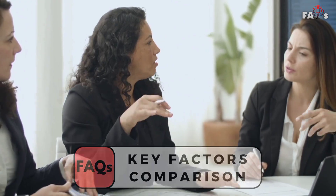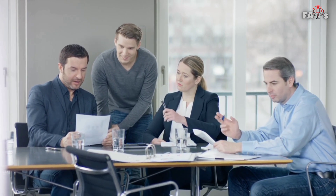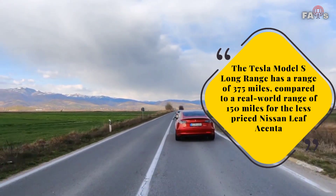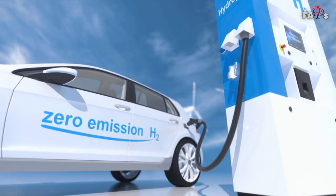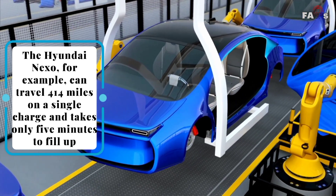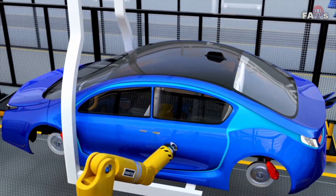Comparing electric and hydrogen cars in terms of range, the range of an electric automobile is significantly dependent on the vehicle purchased. The Tesla Model S Long Range has a range of 375 miles, compared to a real-world range of 150 miles for the less-priced Nissan Leaf. Hydrogen fuel cell vehicles have longer ranges and faster refueling. The Hyundai Nexo, for example, can travel 414 miles on a single tank and takes only five minutes to fill up, as opposed to the hours it can take to charge an electric vehicle.